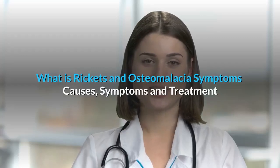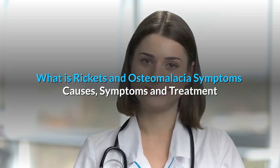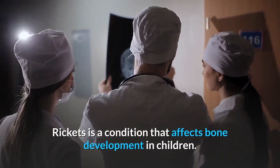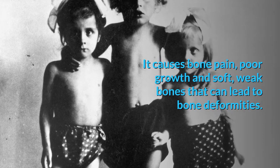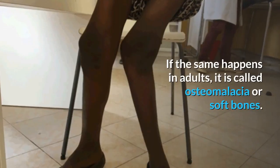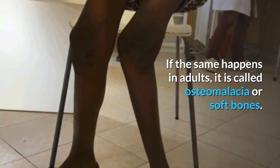What is Ricketts and Osteomalacia? Symptoms, causes, and treatments. Ricketts and Osteomalacia is a disease of the bone. Ricketts is a condition that affects bone development in children. It causes bone pain, poor growth, and soft, weak bones that can lead to bone deformities. If the same happens in adults, it is called osteomalacia, or soft bones.